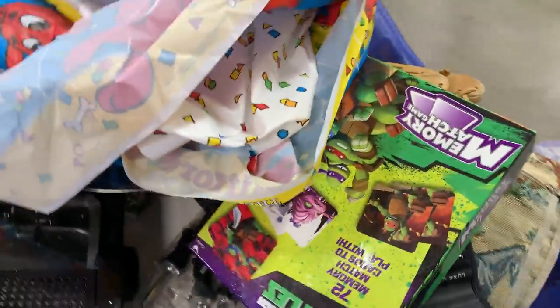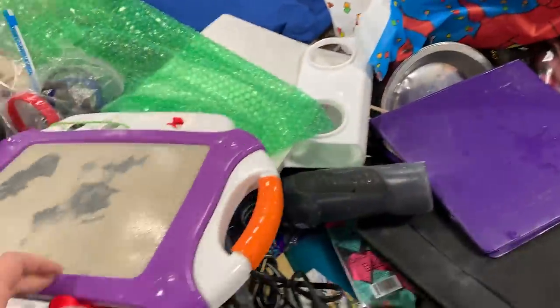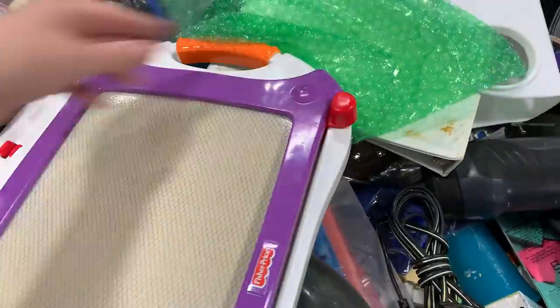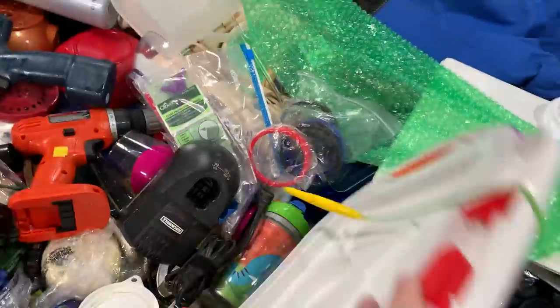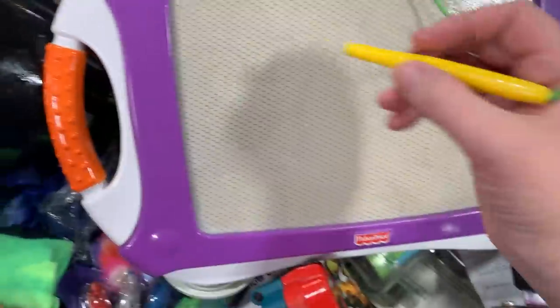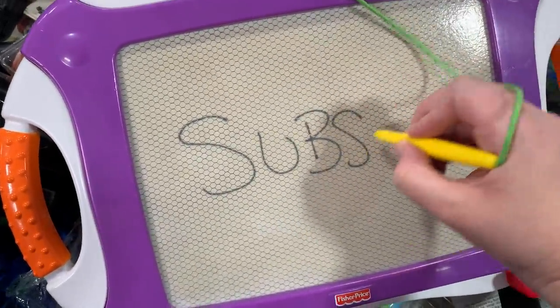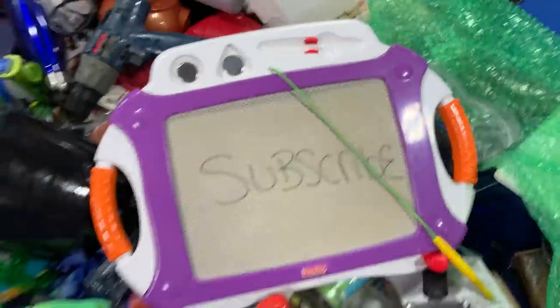Teenage Mutant Ninja Turtles memory. Got like a Clifford tablecloth. Here's a nice thing - it used to have things to write but it's pretty cool. Let's write something. Subscribe to the channel.